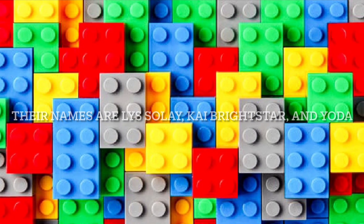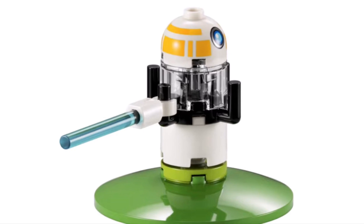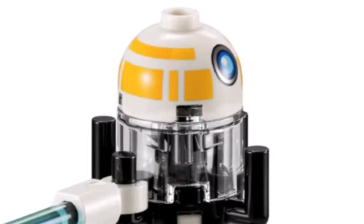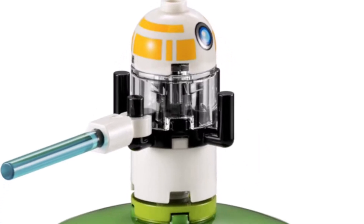I don't know any of these characters' names, but they just look cool. And then we got this training robot thing — kind of cool. I like the colors. It just kind of looks like a droid. You could probably take that head and put it on a droid.